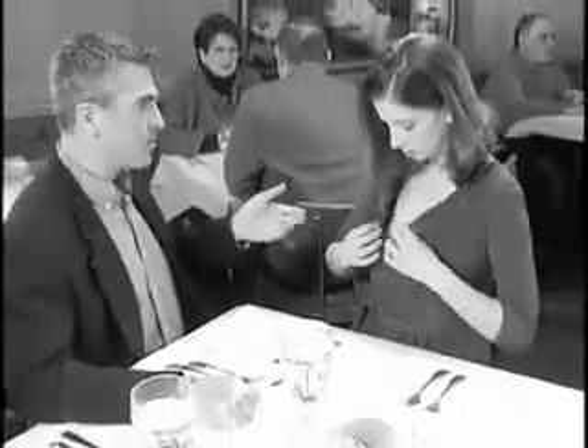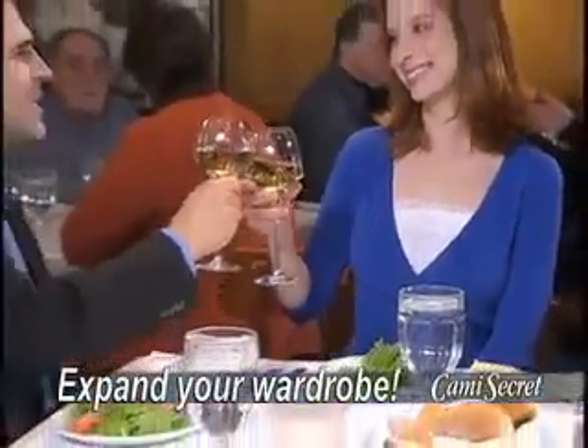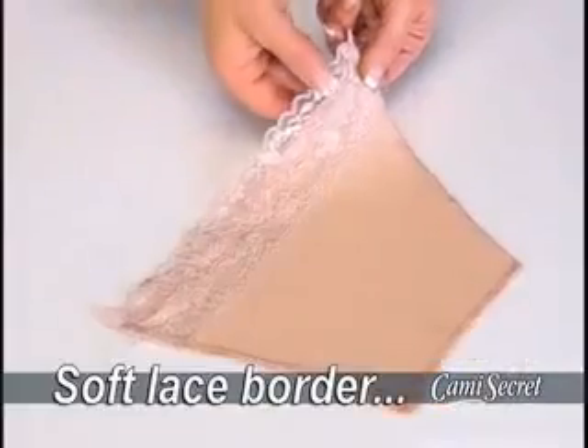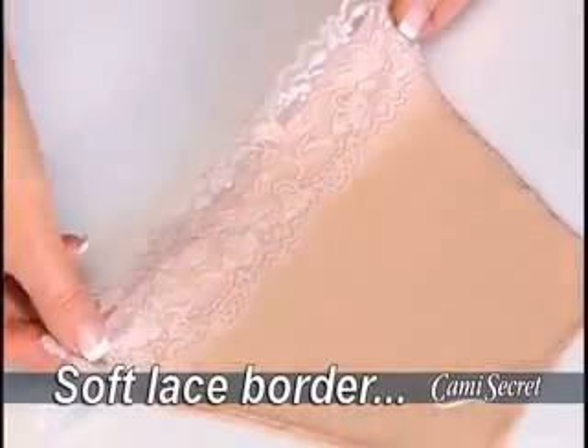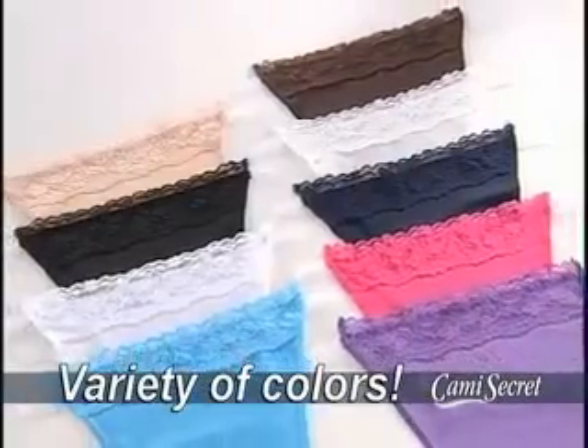Self-conscious about wrap tops that come open and leave you exposed? With Cami Secret, you can enjoy wearing all your clothes. Each Cami Secret is made of soft, breathable material with a beautiful lace border and is available in a variety of designer colors.